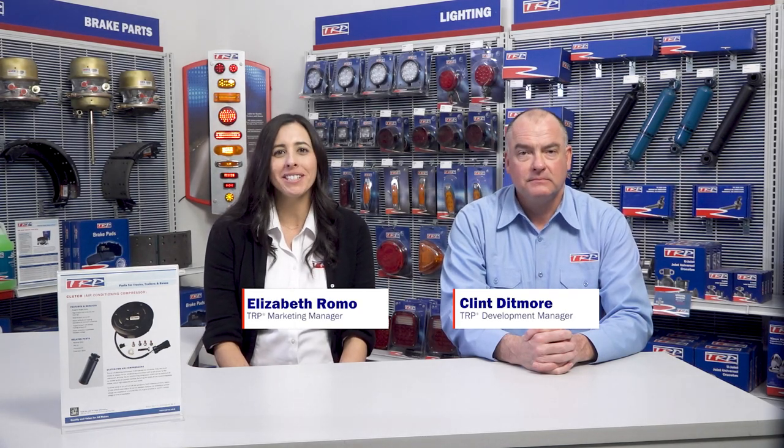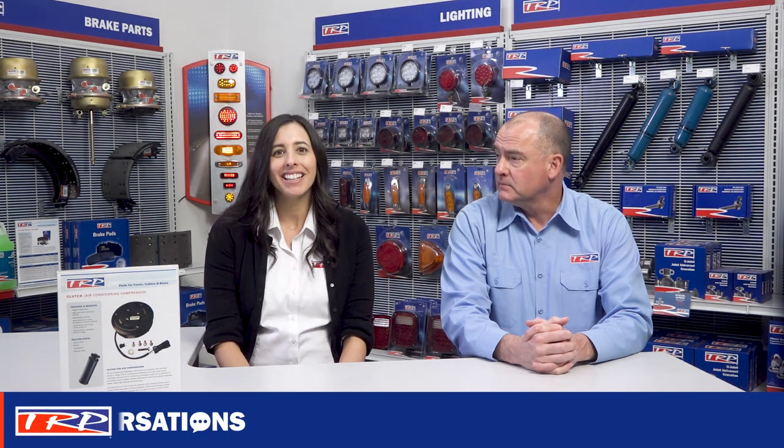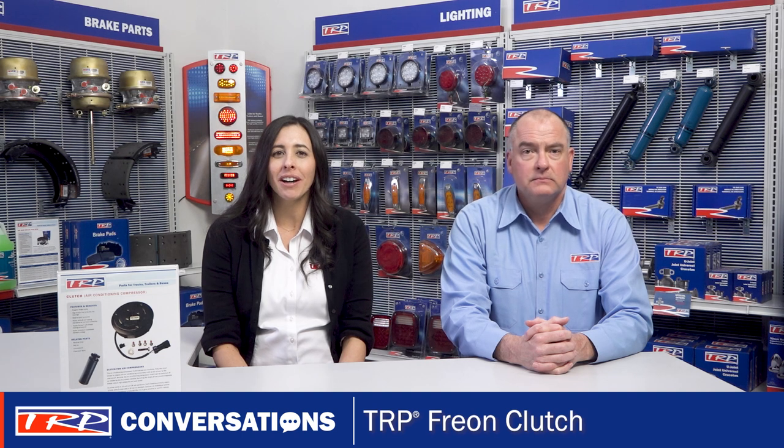Hi everyone, welcome to TRP Conversations. I'm Clint and I'm here with my friend Elizabeth. I'm excited to be here today. It's good to see you. What TRP parts are we talking about? Let's take a look at the TRP Freon Clutch.